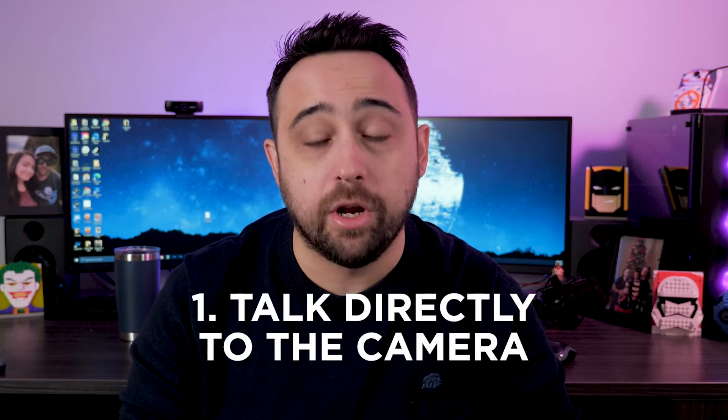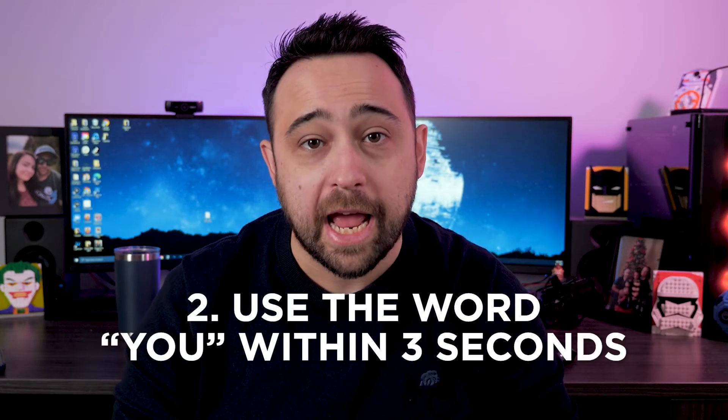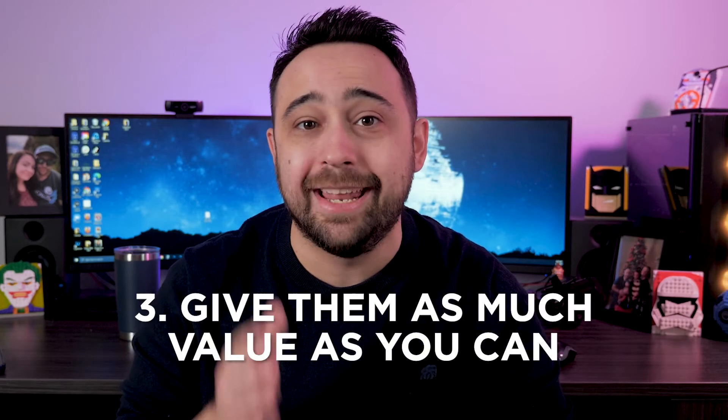Make sure to talk directly to the camera, use the word 'you' in the first three seconds of the video to hook your viewer, and then give them as much value as you can in that 60-second time. Having those other videos on your profile already will give your viewer something else to watch when they check your profile out, giving them a better reason to follow you.